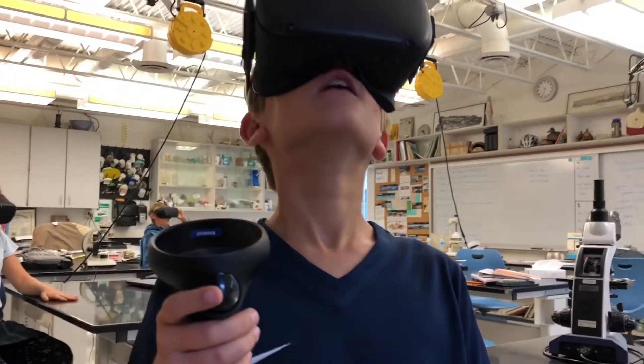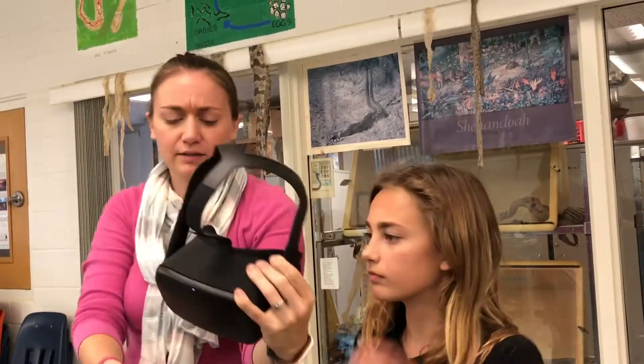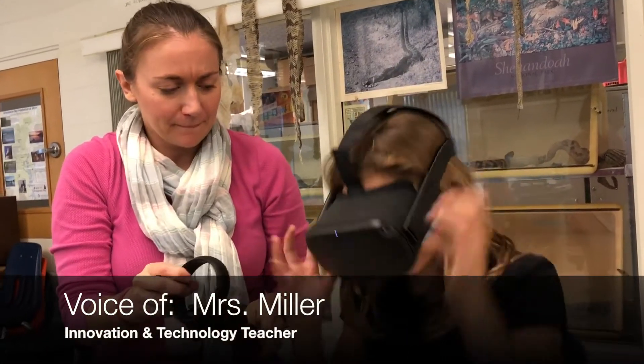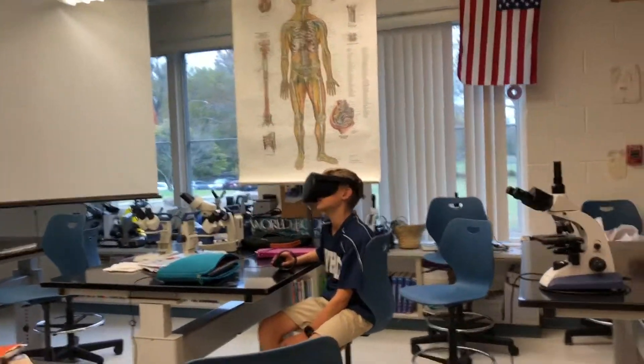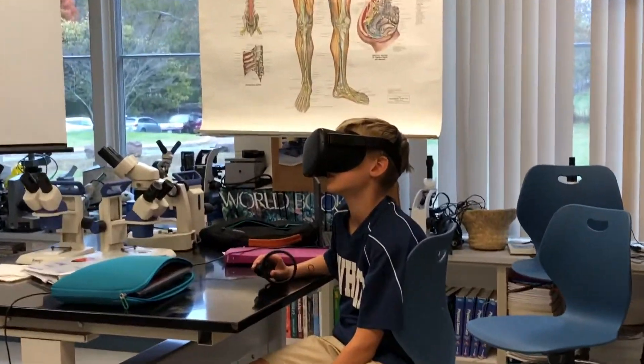Many people have asked me, why VR? Why do we need this in the classroom? Virtual reality headsets are the most stimulating method of learning currently available in education. It enhances student learning and engagement, while also transforming the way content is being delivered. VR allows students to experience what they're learning by being fully immersed in it.